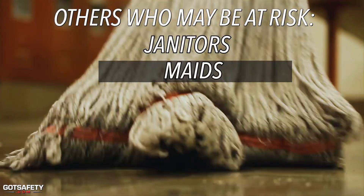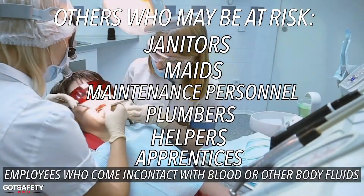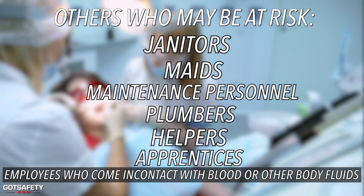Also, janitors, maids, maintenance personnel, plumbers, helpers, apprentices, and employees who come in contact with blood or other body fluids may be at risk.